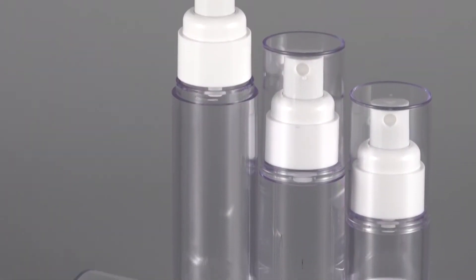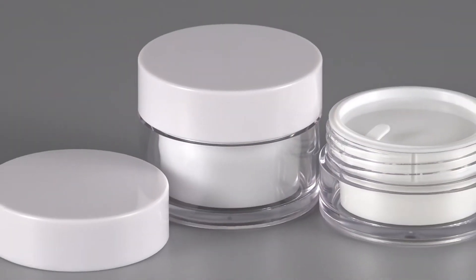The airless pump is with external spring. Spring has no touch with the liquid.